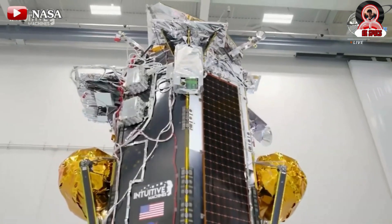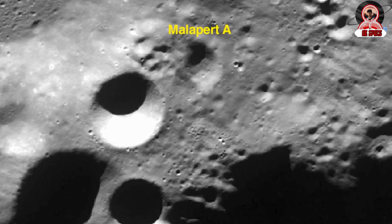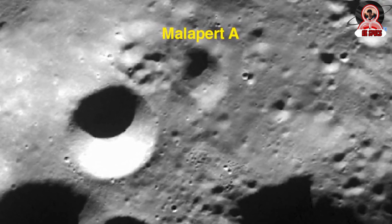Beyond the problems with the lander, NASA still declared IM-1 a successful mission. At the press conference, both NASA and Intuitive Machines officials confirmed the reception of data from nearly all the payloads aboard Odysseus, which successfully touched down near Malapert-A crater in the south polar regions of the moon six days earlier. Altemus expressed satisfaction, stating: 'We had some very high-level mission objectives — to touch down softly and safely on the surface of the moon and return scientific data to our customers, the two primary objectives.'